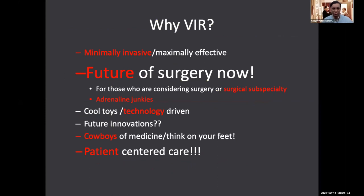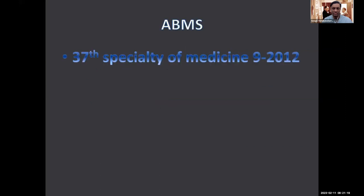Why VIR? It's minimally invasive with maximum effect. It is the future of surgery now. If you're considering a surgical subspecialty and you like the adrenaline rush, I think it's great. It's technology-driven — we're the cowboys of medicine. Think on your feet and patient-centered care. It became a specialty because the American Board of Medical Specialties said this is unique from radiology, a tremendous skill set that needs to be promoted in a different fashion.